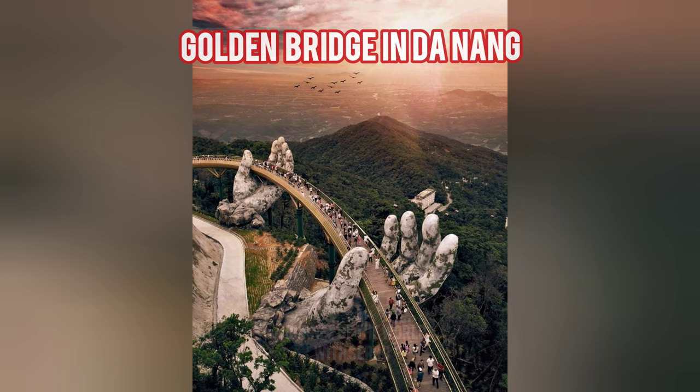The cable car at the top of Bana Hills is an unusual way to reach this attraction. It takes visitors up to 1,487 meters and has been operating nonstop for many years. Please keep in mind that the cable car operates from 7am to 2pm and does not stop on weekends or holidays.